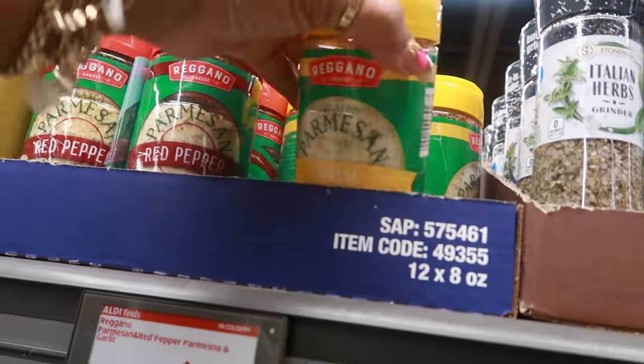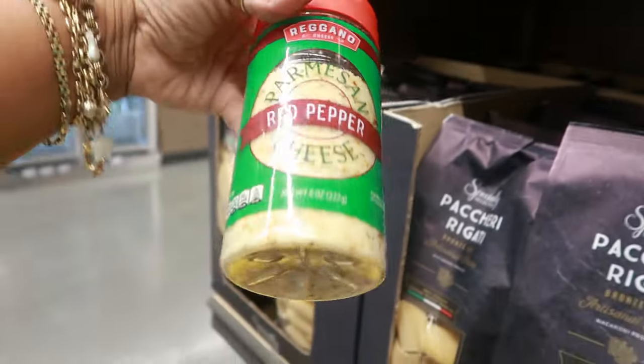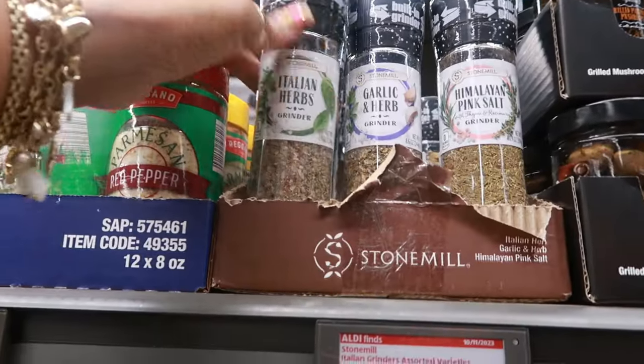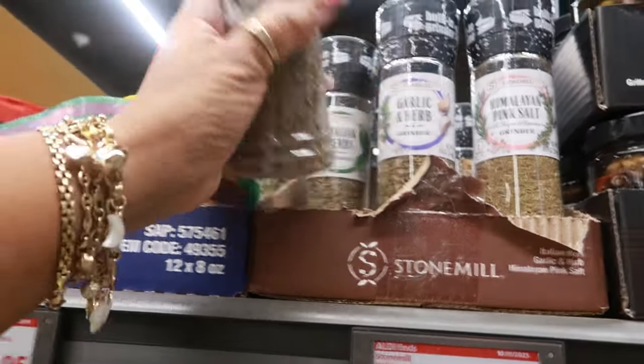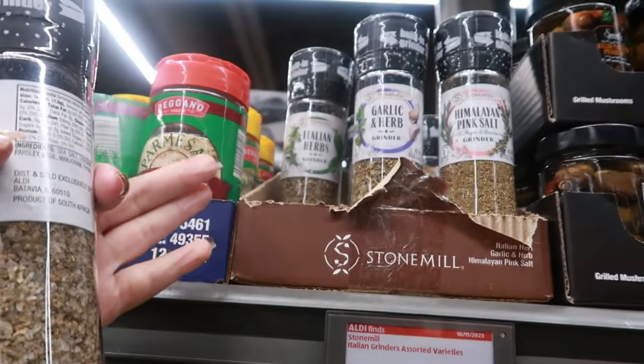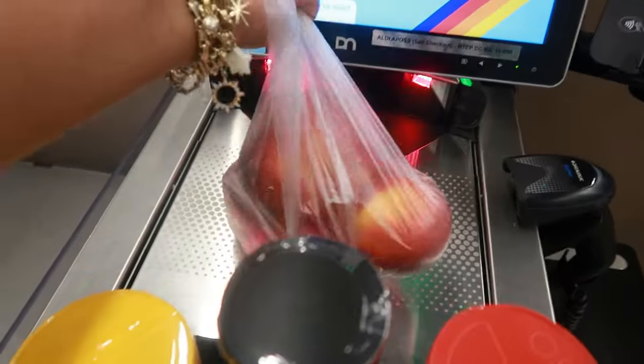I'm also going to try the red pepper Parmesan because I think that'll be so good on my spaghetti. I needed more Italian herbs too, so grabbing that. Trying to decide if I want the garlic one — no, I'll just do this one. Let me do self-checkout and get out of here.